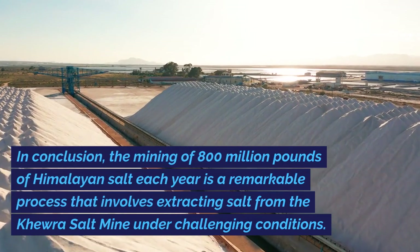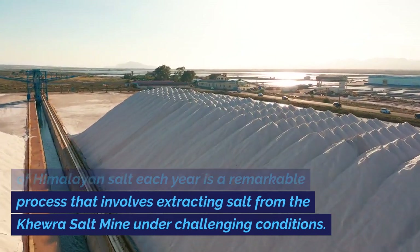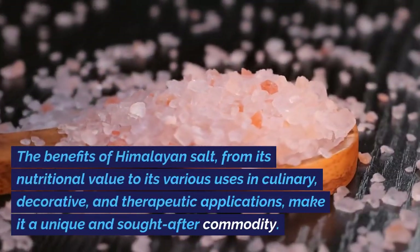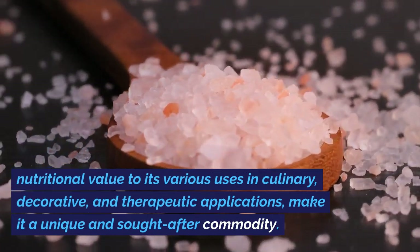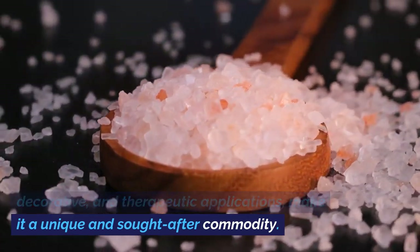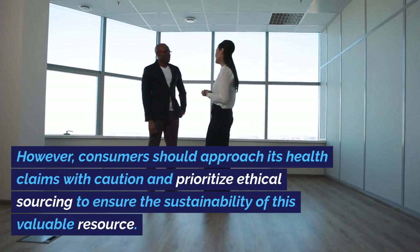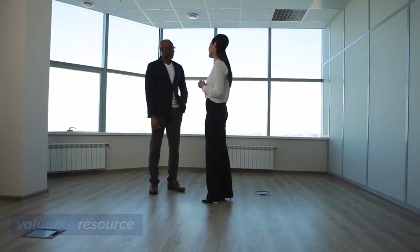The mining of 800 million pounds of Himalayan salt each year is a remarkable process that involves extracting salt from the Khewra Salt Mine under challenging conditions. The benefits of Himalayan salt — from its nutritional value to its various uses in culinary, decorative, and therapeutic applications — make it a unique and sought-after commodity. However, consumers should approach its health claims with caution and prioritize ethical sourcing to ensure the sustainability of this valuable resource.